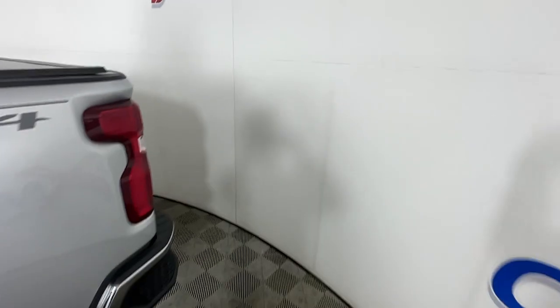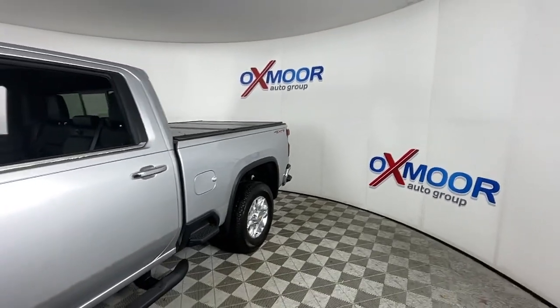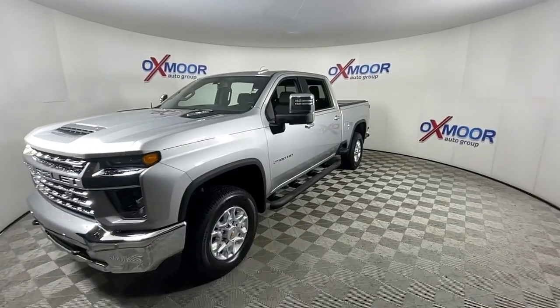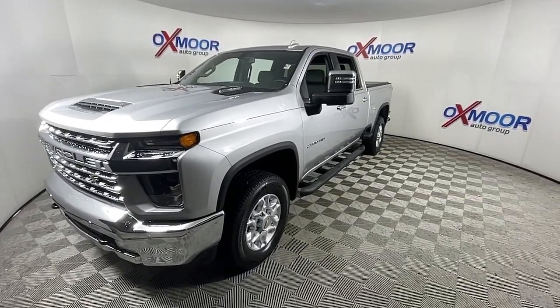You just found the 2022 Chevrolet Silverado HD. This vehicle is an outstanding buy with fewer than 5,000 miles on the odometer. Aim higher than ever in the all-new Silverado pickup — the truck that digs deep to give you more of what you want and need.